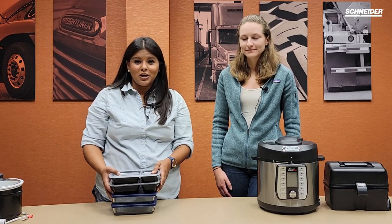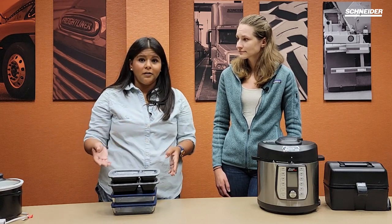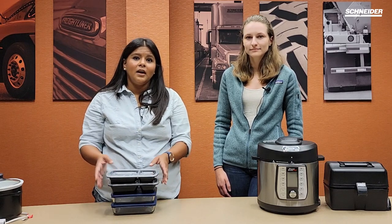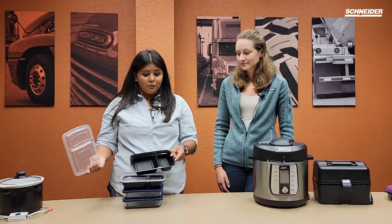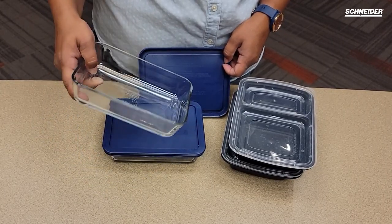The eighth and final item we're going to share with you today is food storage. This is essential not only if you're prepping for your time out on the road, but even if you are cooking while you're out on the road — you want to make sure that you have these with you in case you're making any excess or you're grocery shopping and buying things in advance to keep your food safe and fresh. You can get an inexpensive version. These plastic ones are really nice because they're portioned out for portion control and size, but there's also glass available as an option as well.